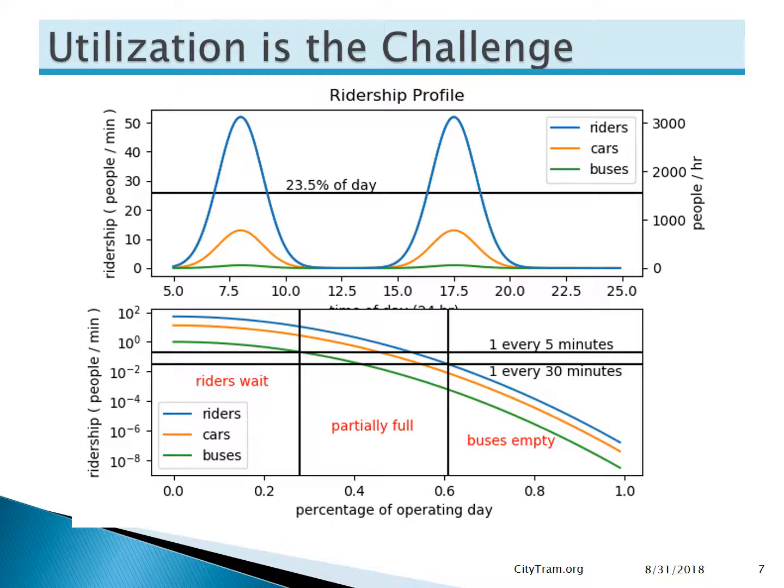Unfortunately, this is also the fallacy of the big-box transit approach. Having a big box is not enough to guarantee that amortization — we actually need the riders to show up. The same vehicle demand graph I showed earlier is at the top here, but we can look at it in a different way. The horizontal line is drawn at 26 riders per minute, or about 50% capacity. We can see from where it crosses the ridership curve that demand only meets or exceeds that level for just under a quarter of the day. We can do this for any ridership level or vehicle count level, and if we plot those, the results are shown in the bottom graph.